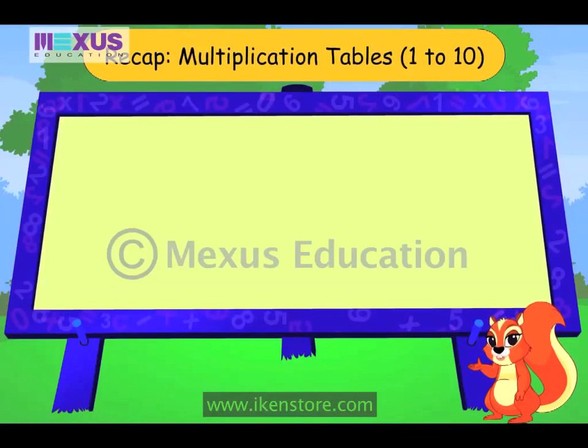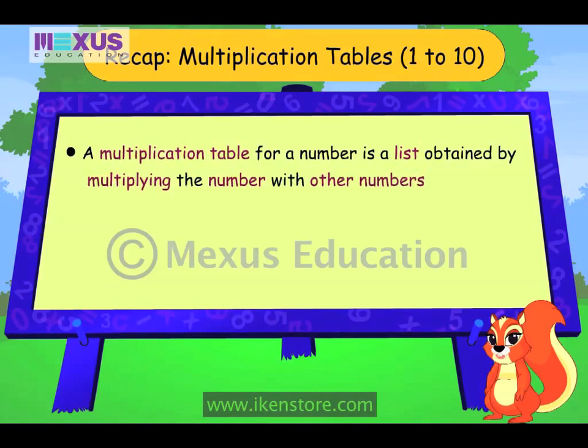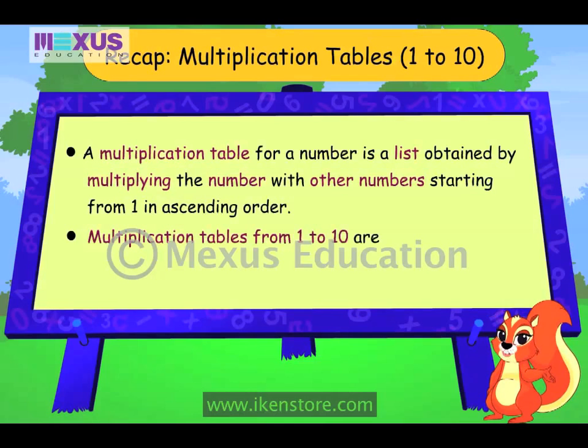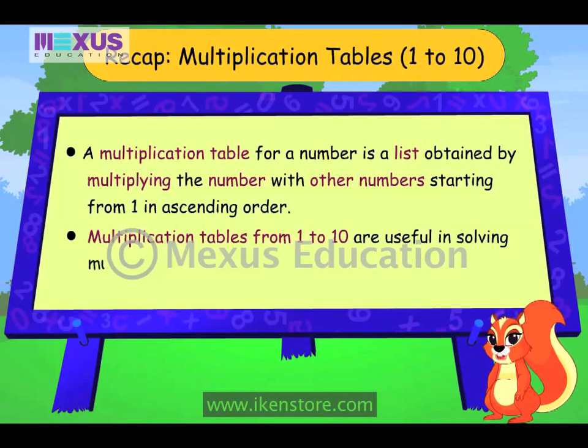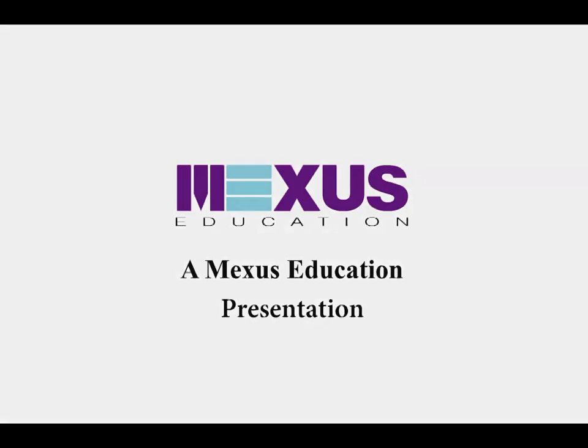Hi friends, let us quickly recap this lesson. A multiplication table for a number is a list obtained by multiplying the number with other numbers starting from 1 in ascending order. Multiplication tables from 1 to 10 are useful in solving multiplication problems quickly. See you next time. Bye.